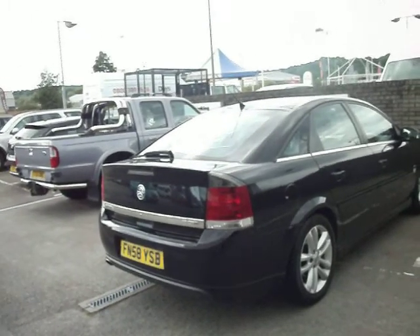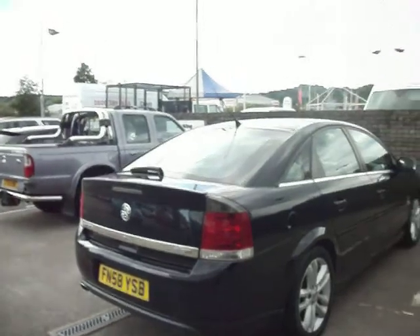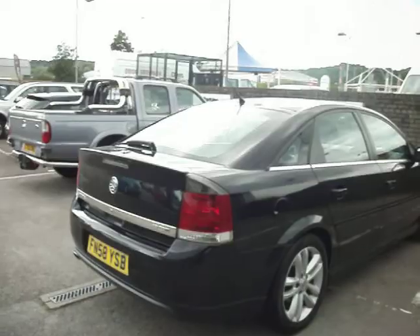Currently on 66,000 miles. Last service done at 57,770 on the 6th of the 9th, 2013. And the MOT is to the 15th of the 9th, 2014.